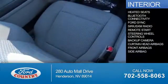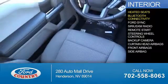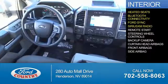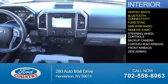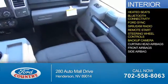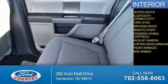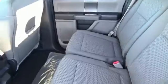Inside you'll find heated seats, Bluetooth connectivity, Ford Sync voice activation, Sirius XM satellite radio, remote start, steering wheel controls, a backup camera, curtain head airbags, front airbags, side airbags — great quality at a great price.